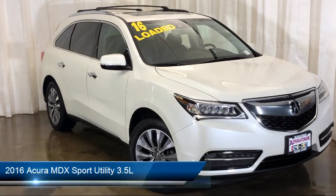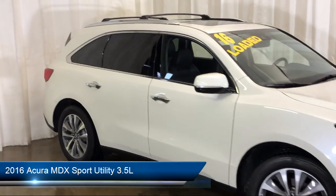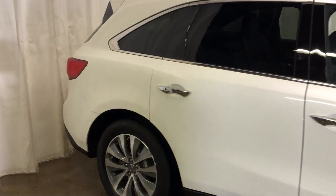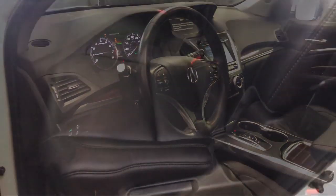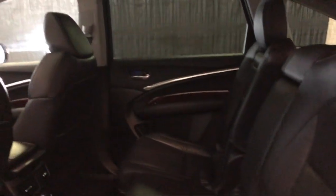It comes equipped with keyless entry, third row seating, rear view camera, premium audio system, rain sensitive windshield wipers, tire pressure monitoring system, heated front seats, navigation, rear spoiler, electronic stability control, and has less than 75,000 miles on the odometer.